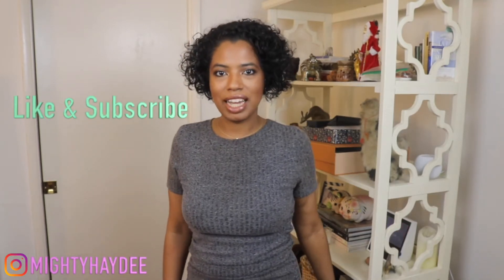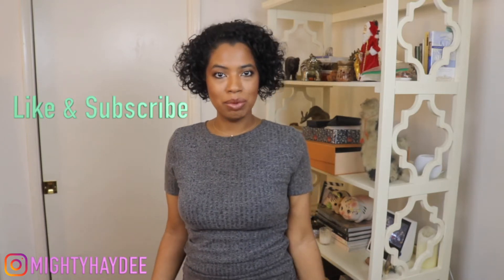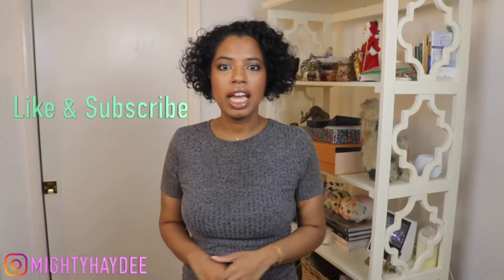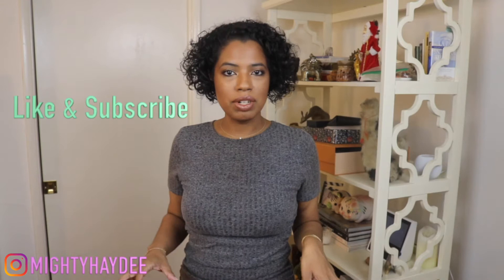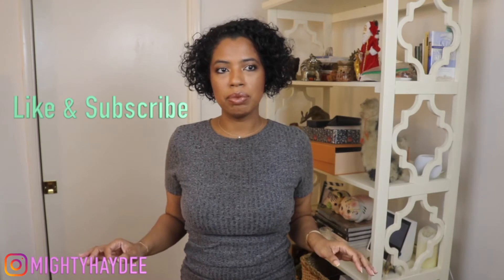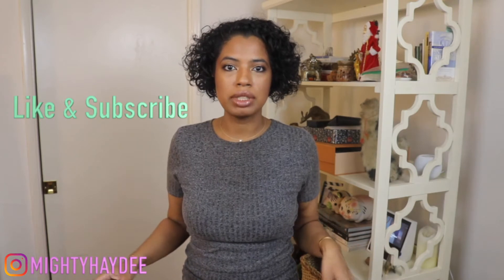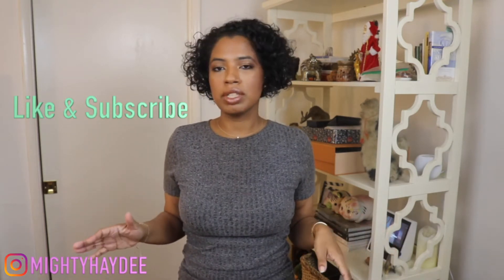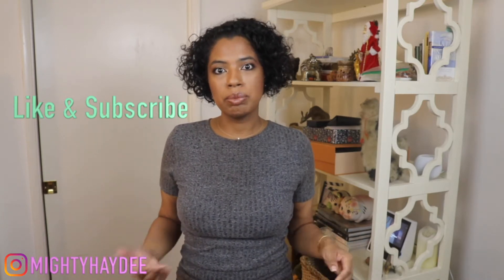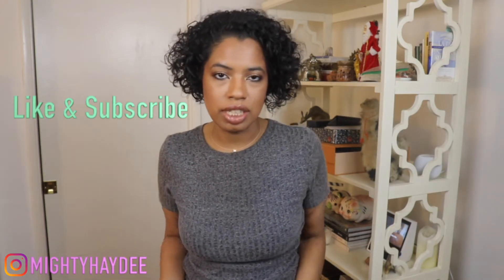Hi guys, welcome to my channel. I'm Heidi and in this video I want to talk about bathrobes because I purchased some during the holiday season and believe it or not I had a pretty tough time trying to find the perfect bathrobe. There are so many varieties and options, so I really want to talk about tips on good quality bathrobes and what to look out for when purchasing one.